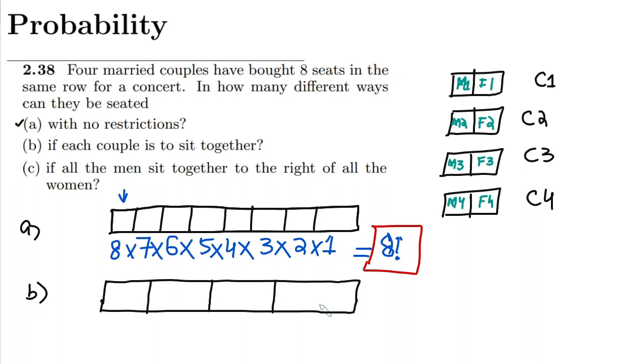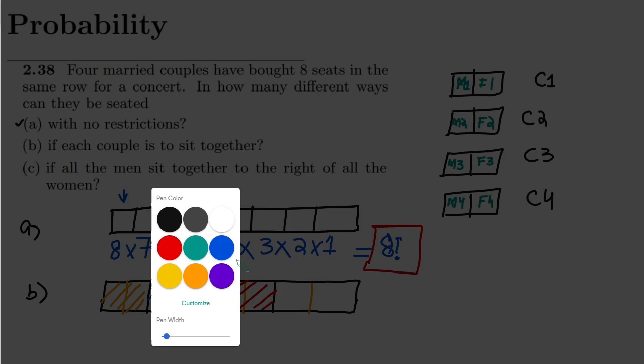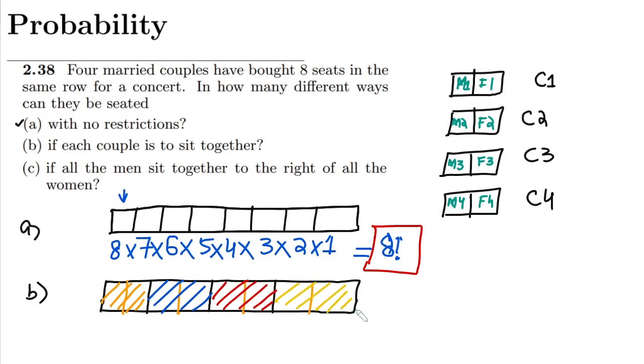The slots can be filled by couple 1, couple 2, couple 3, couple 4 — each slot composed of two seats. At the first slot, any of the four couples can be seated, giving four choices. When one couple occupies the first spot, three couples remain; then two, then one. Multiplying together gives 4 factorial.